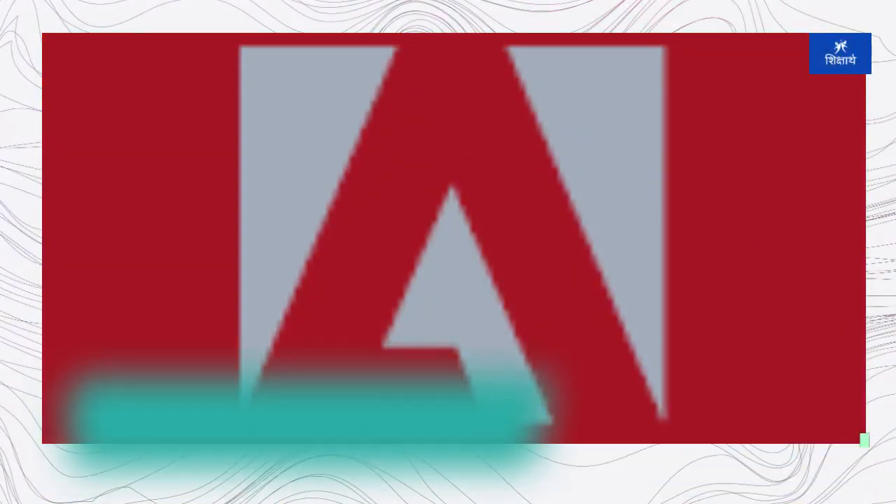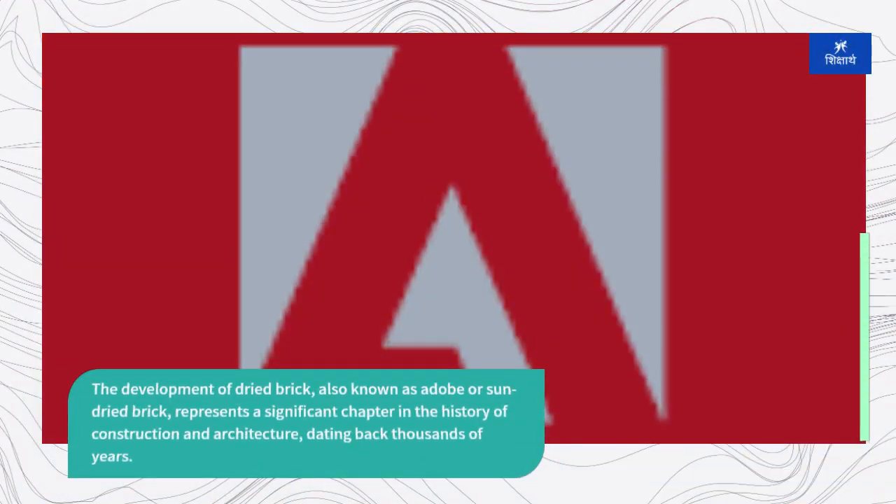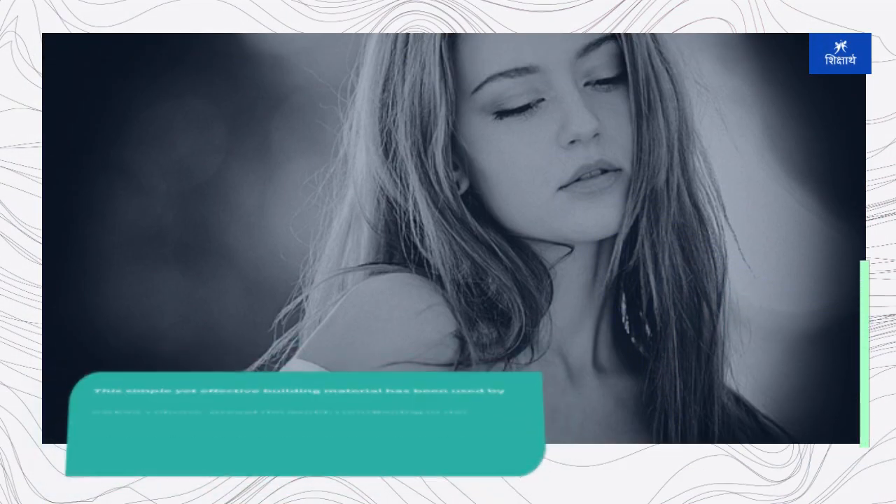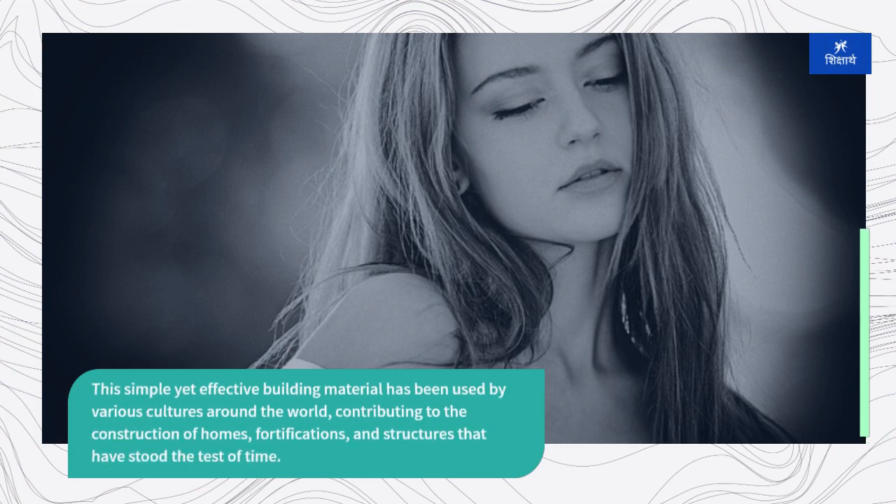The development of dried brick, also known as adobe or sun-dried brick, represents a significant chapter in the history of construction and architecture, dating back thousands of years. This simple yet effective building material has been used by various cultures around the world, contributing to the construction of homes, fortifications, and structures that have stood the test of time.